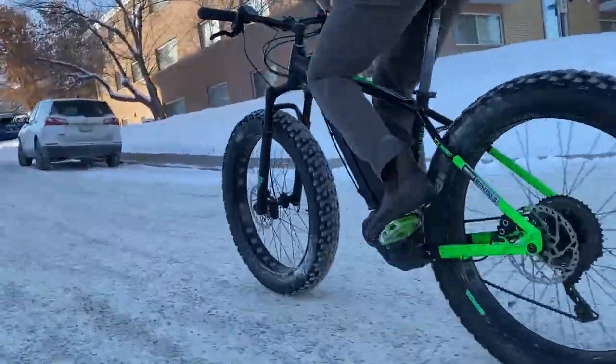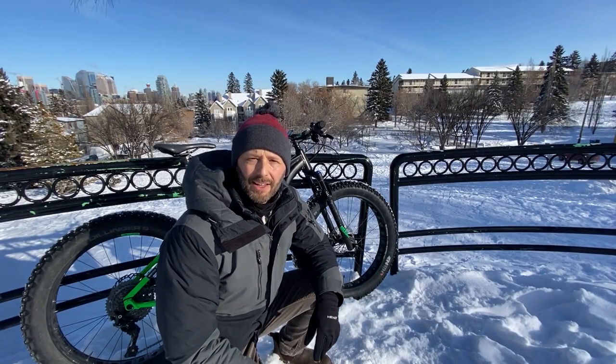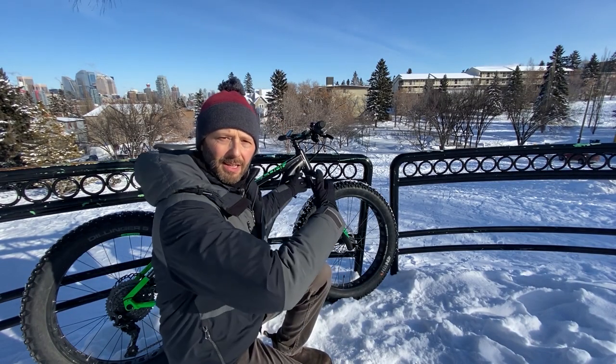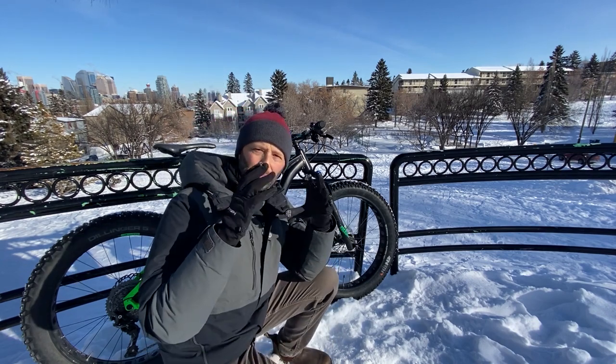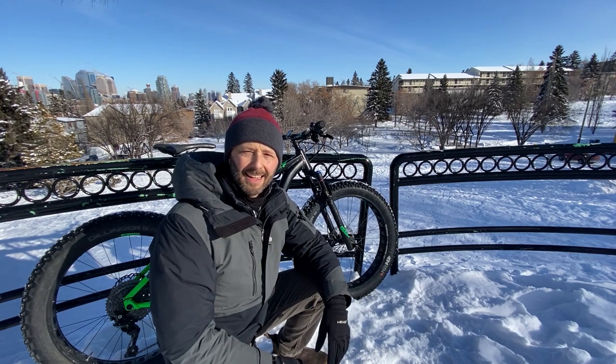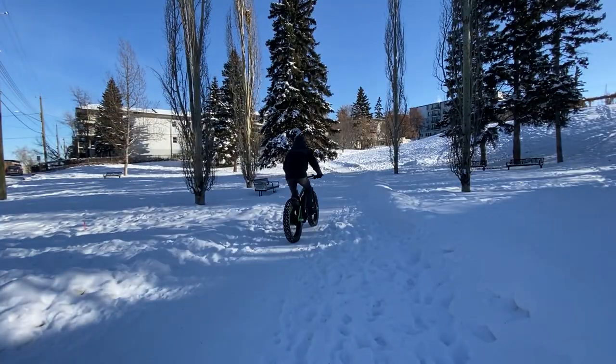Have you ever been riding your bike to work and you hear a sound coming up behind you that sounds something like this? That sound was probably not a jet engine — it was probably something like this. This is a fat bike, and fat bikes have those big low-pressure tires that make a distinctive sound. I'm Tom and this is Shifter, a channel all about urban cycling and bike commuting.